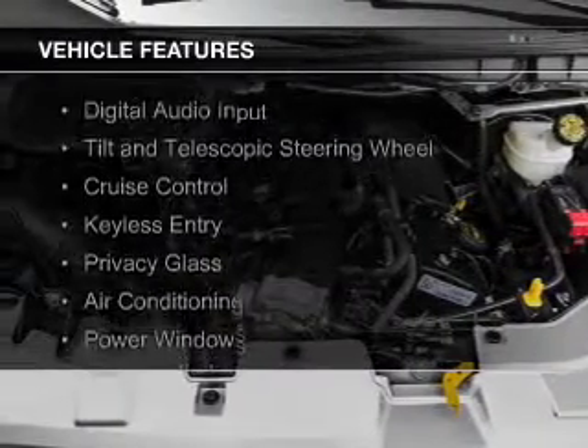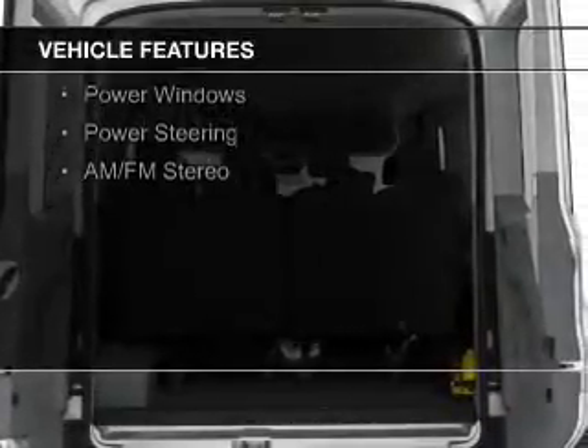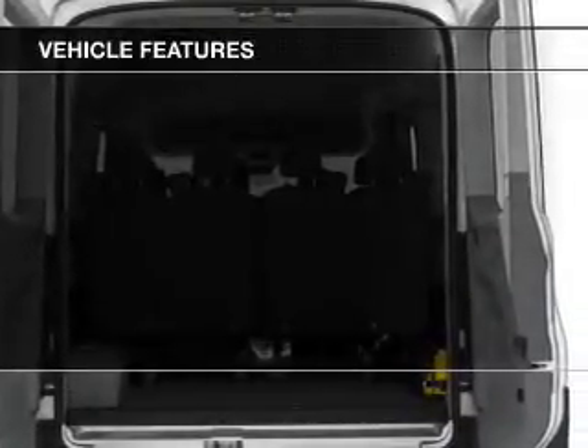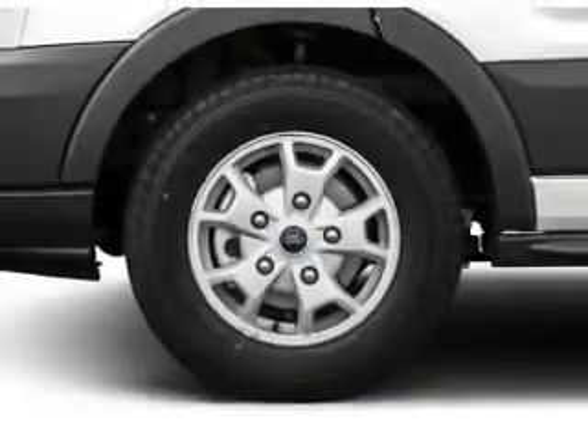The features include digital audio input, a tilt and telescopic steering wheel, cruise control, keyless entry, privacy glass, air conditioning, power windows, and power steering.